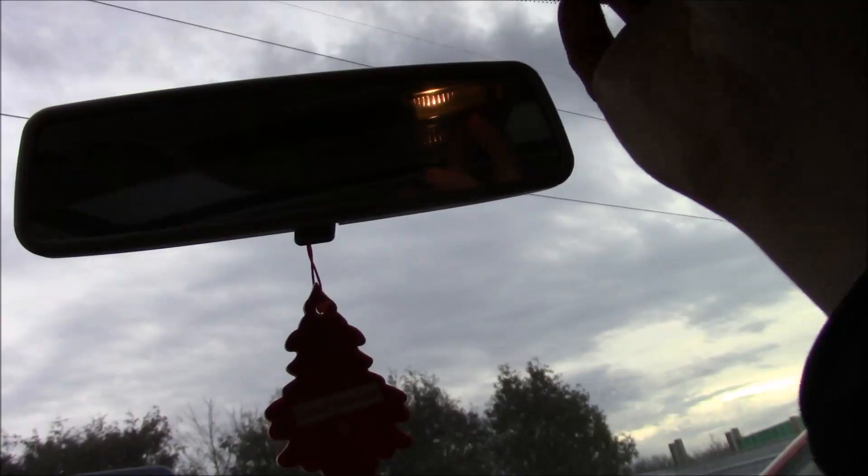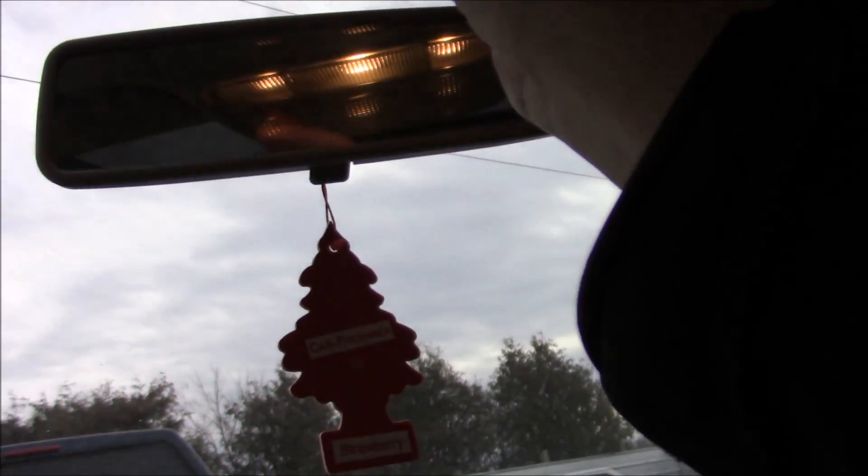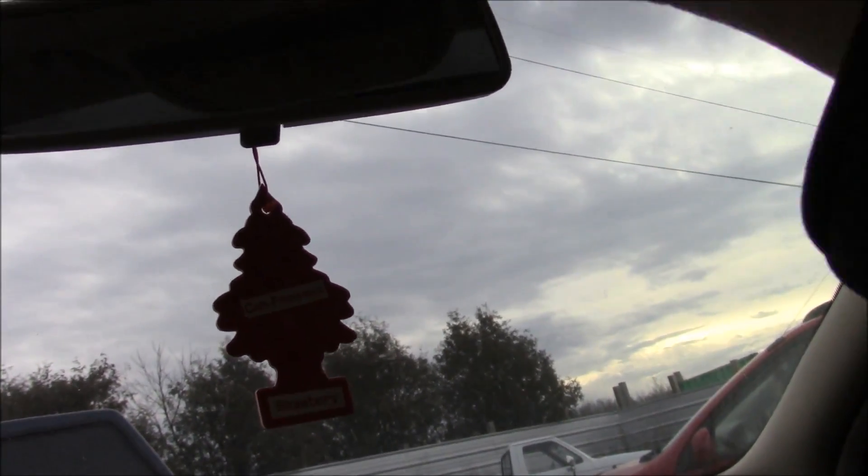I like sunroofs. The dome light lights up the whole thing.